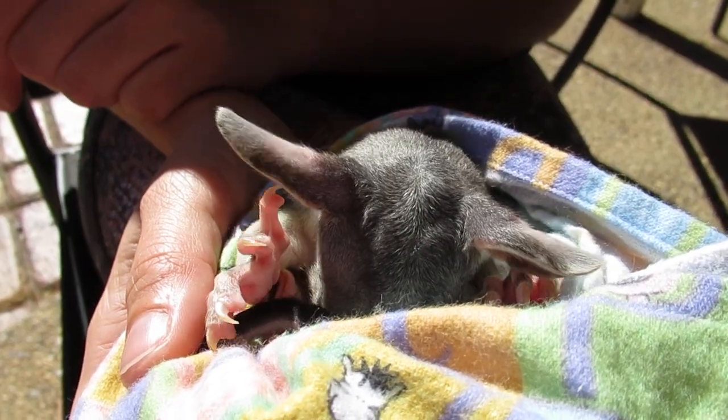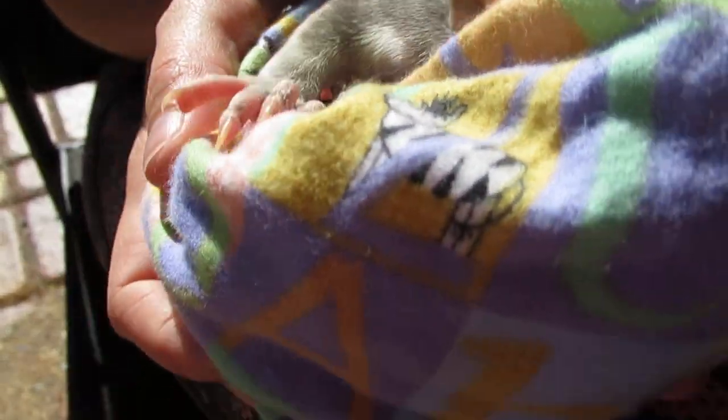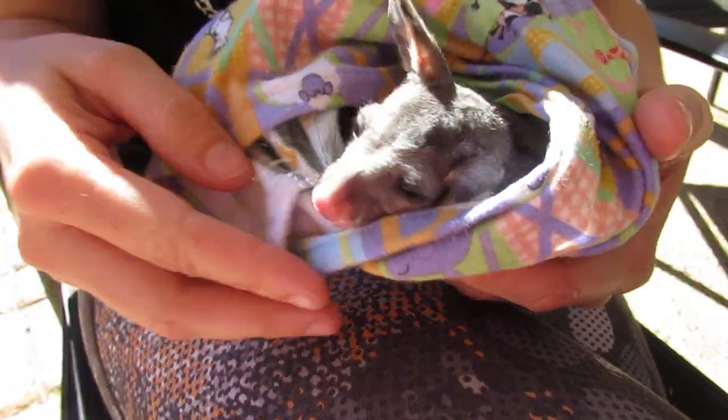Oh, look at those little feet — she's hiding. Go back in your little pouch, good girl. We'll go and get your bottle for you.